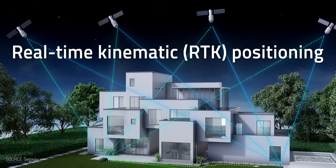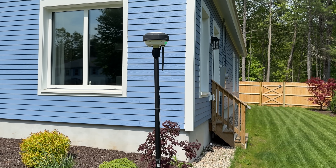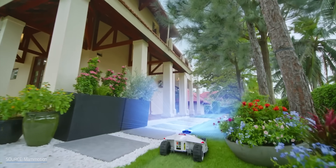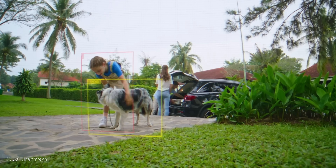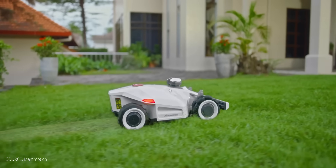It's the RTK system that's the game-changer. You set up a base station somewhere in your yard which can receive GPS signals. The robot mower also has built-in GPS antennas, meaning it's using two locations as reference points to narrow down the precise location to within a centimeter or two. As for the computer vision systems, it's not unlike what you'd find on a modern car like a Tesla, Rivian, or Ford. The mower uses machine learning to recognize objects like people, pets, trees, and bushes, in order to either stop for safety or navigate around the object.